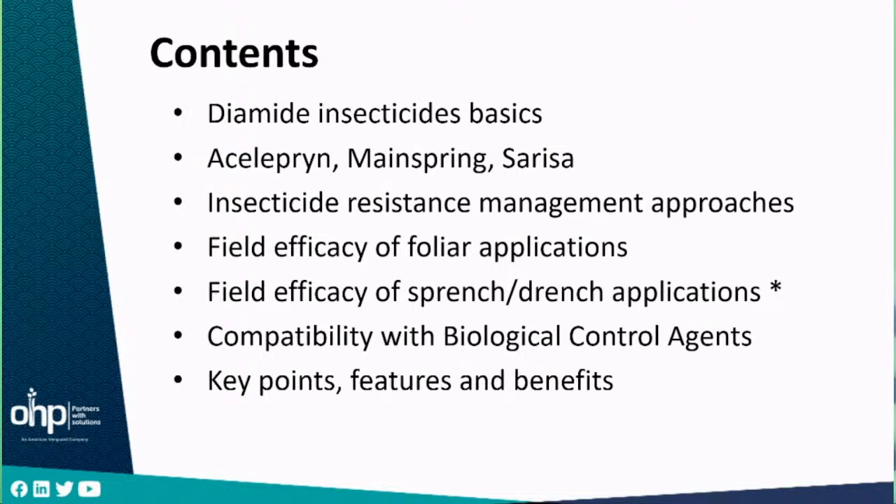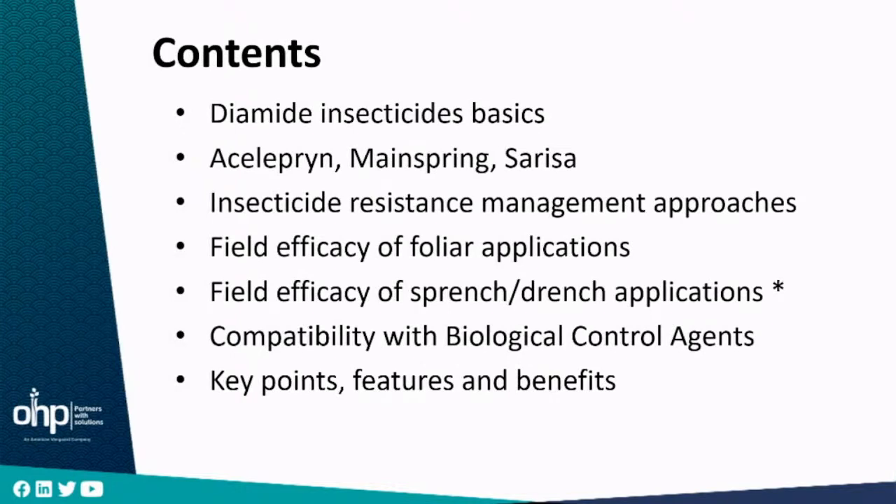Here's what I'm going to talk about for the next half hour: a little bit about the basics of diamide insecticides, and I'll mention the three currently registered diamide insecticides within the ornamental market — Aceliprin, Mainspring, and Syriza. I'll talk about resistance management approaches for diamides and in general, then show you field efficacy of foliar applications of Syriza on key pests, as well as preliminary experimental results of Syriza as a drench for soil-dwelling life stages. I'll also spend time on compatibility work we're doing in collaboration with universities to assess how Syriza can be used alongside biological control agents.